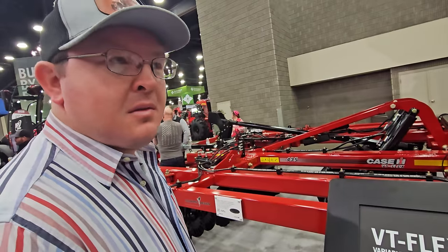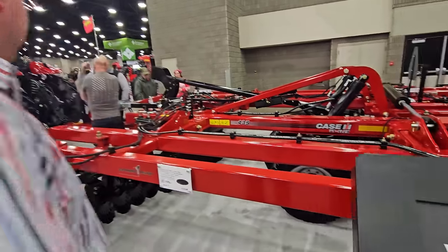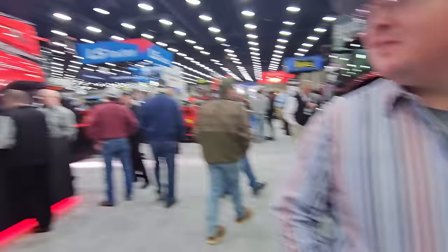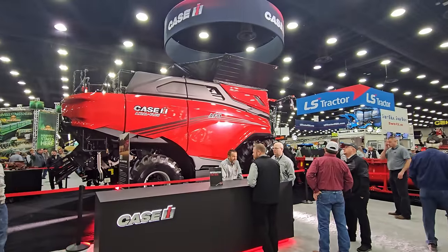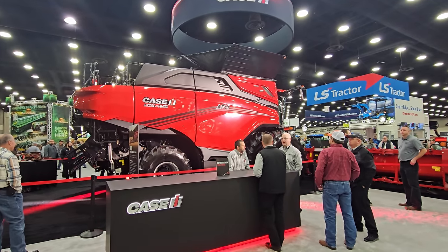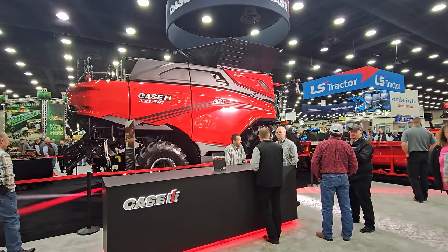Robert, I think it's the first time we've ever visited the Case IH booth before we visited John Deere. I had to see that big AF11 before everybody else. You saw it here first, guys — the brand new AF11, supposed to compete against the X9.